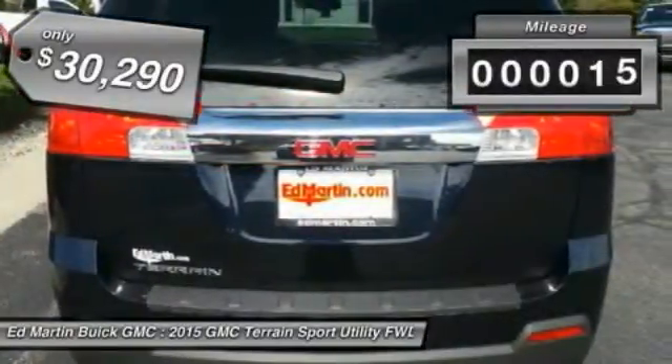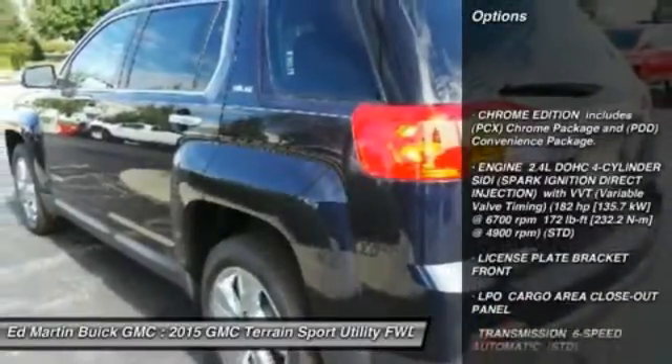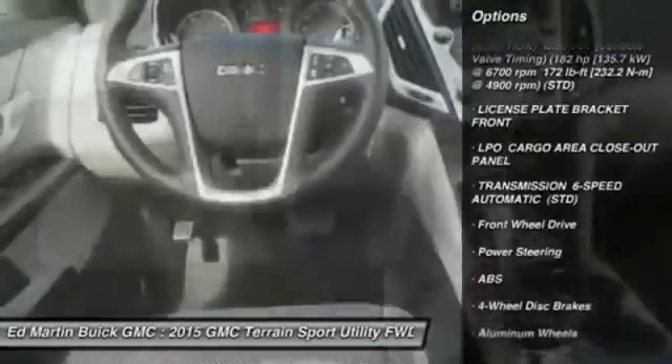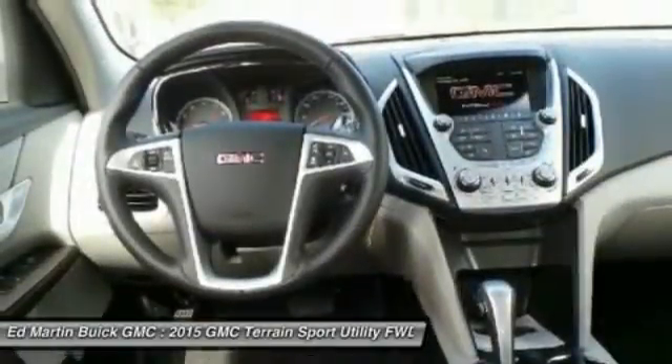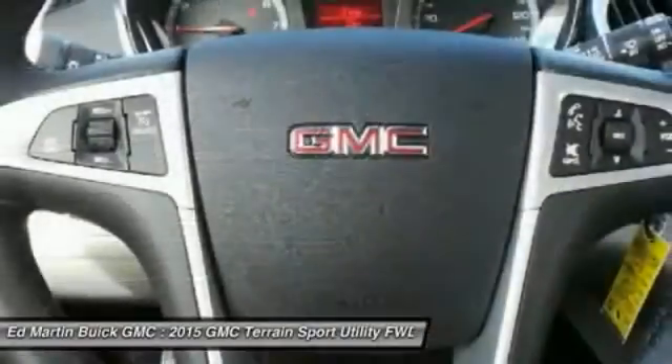This vehicle has less than 100 miles. Here are some of this vehicle's great options: anti-lock braking system, keyless entry, steering wheel audio controls, Bluetooth, leather-wrapped steering wheel, power steering, adjustable steering wheel, floor mats, aluminum wheels, and cruise control.